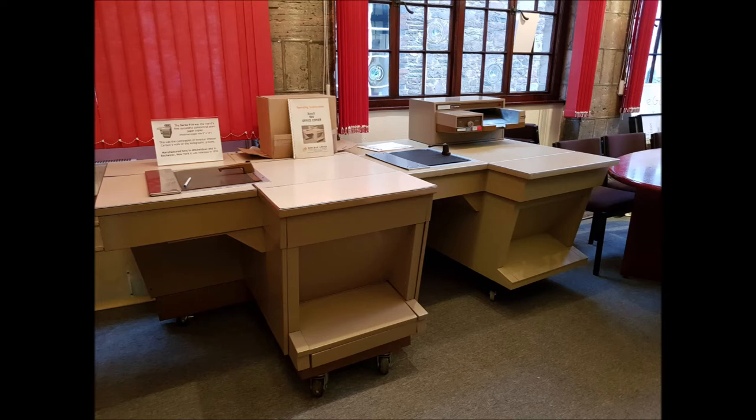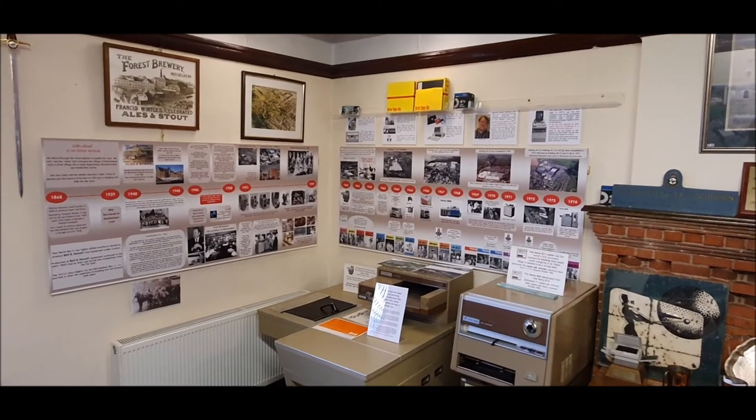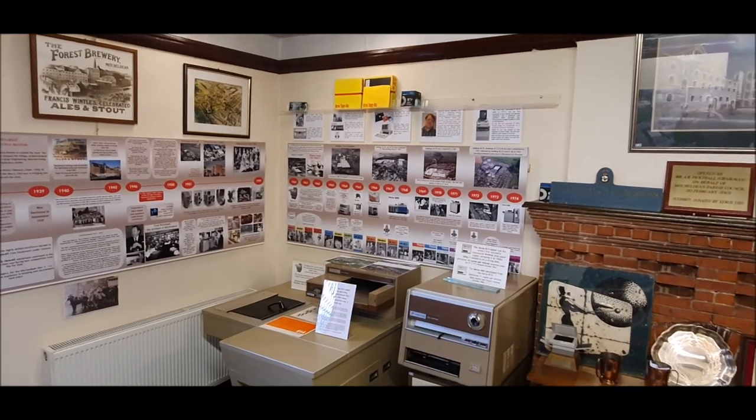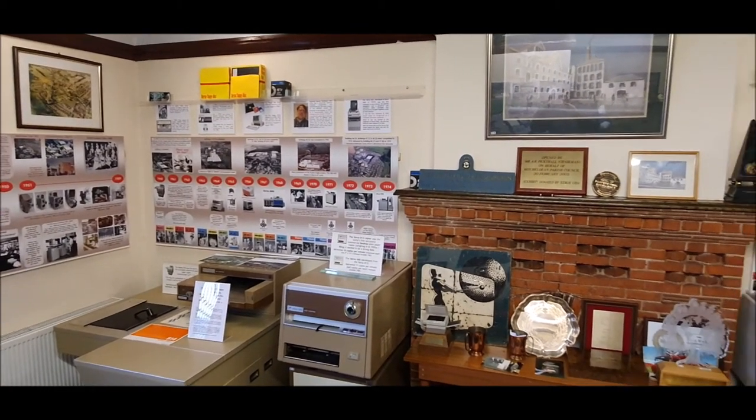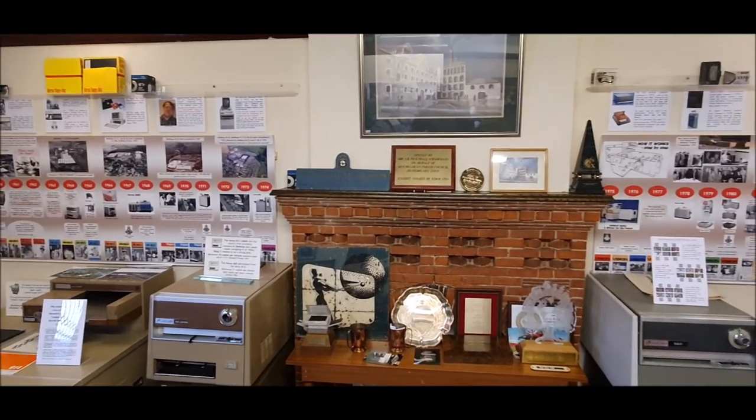Xerox copier production would be the start of a massive increase in employment and building on the Mitchell Dean site. A timeline occupying four walls documents the plant history from 1868 through to 2002, and an interactive version is now available for you to view at home.